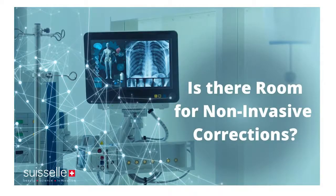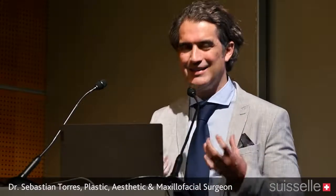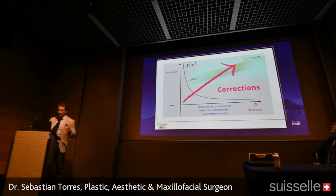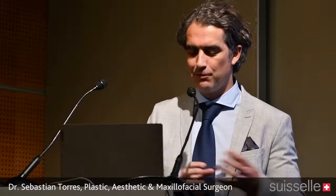So the next question is: is there any room for non-invasive correction, if we're talking about things that actually work? We all know that if we cut skin and remove skin through surgery, something more tangible results. But when you're not doing surgery, can you get really exciting results? The answer depends on patient expectations, the severity of the aesthetic concern, the technology available, and the patient's wishes.